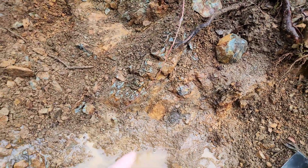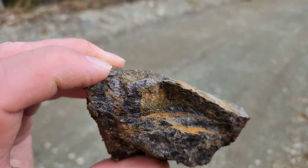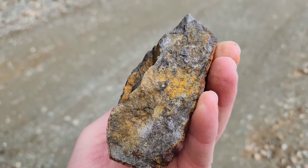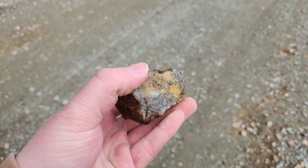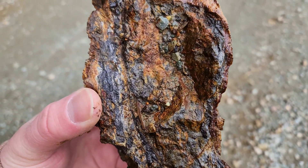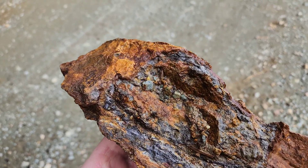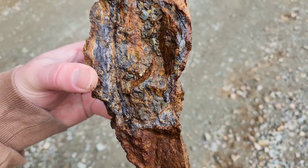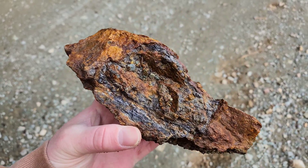I'll show you a few of the samples I broke off from here. It looks like there's some quartz in here where your massive sulfides are. The area that we found that's mineralized with Svalrite is about a 40 centimeter wide area.